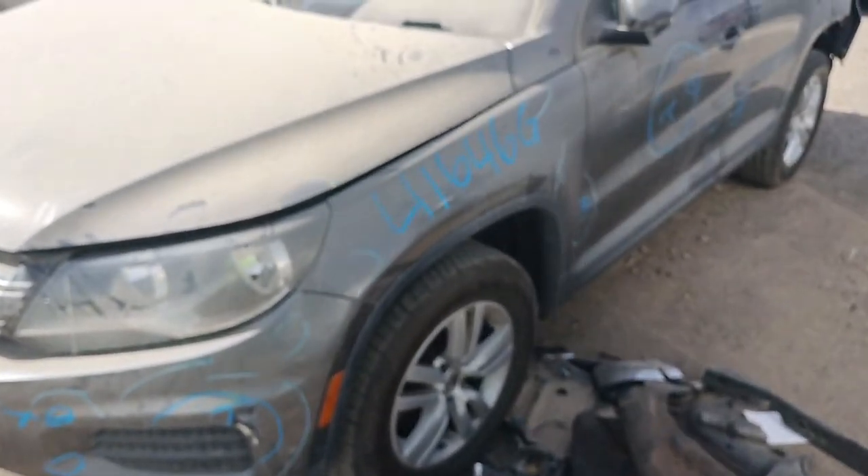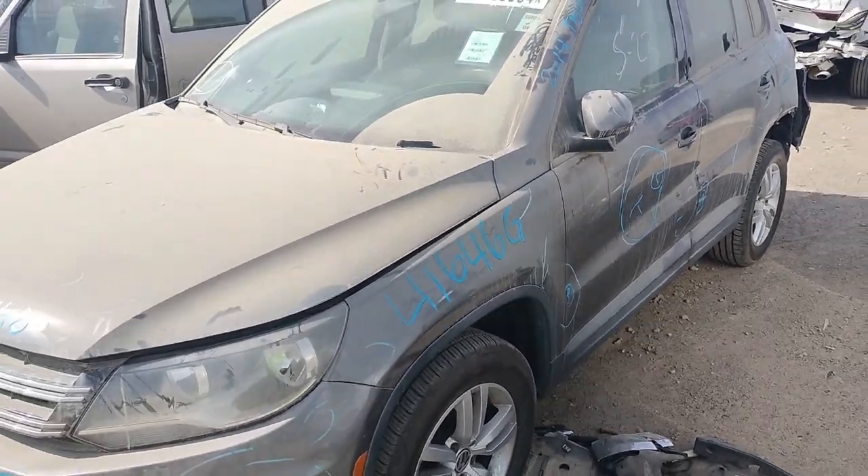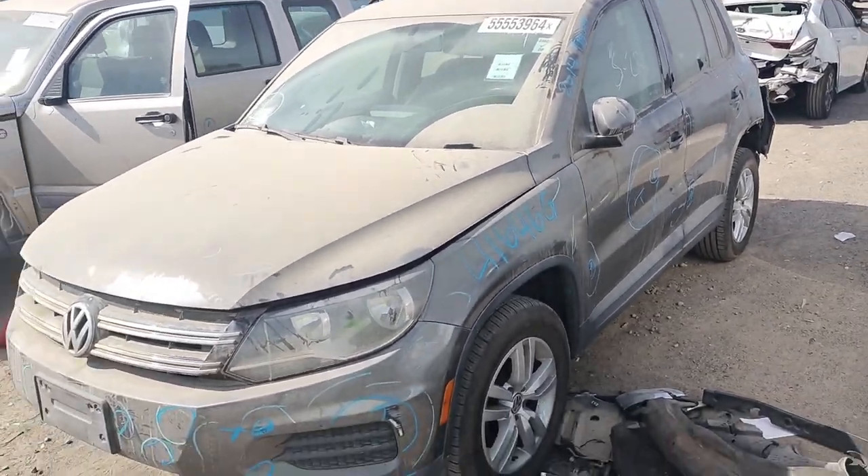Stock number 41646G. It's a 2014 Volkswagen Tiguan.